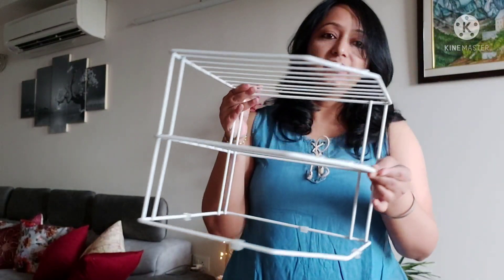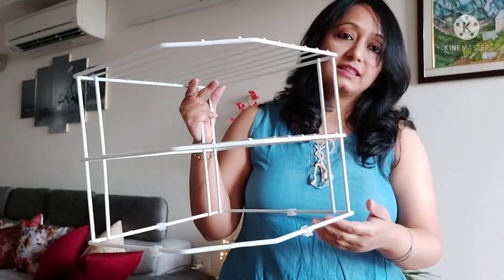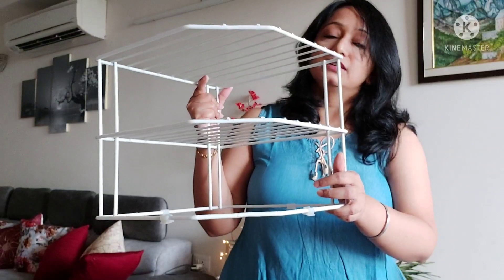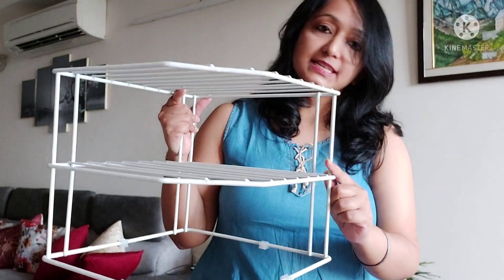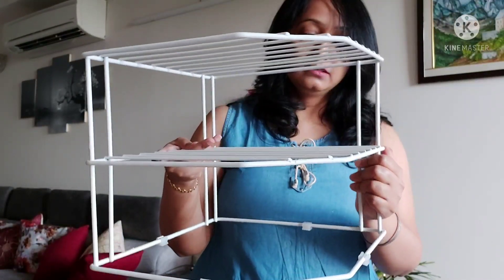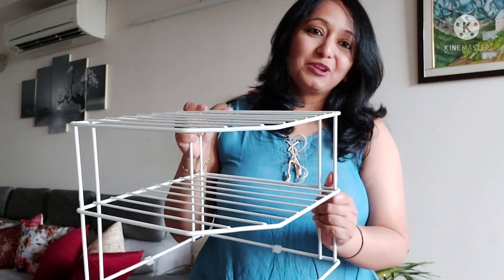The next item is again an organizer — a corner rack shelf. It is metal. You can use it on the counter top or in a crockery unit. This costs ₹629. It is very sturdy and comes pre-assembled. It is great for organizing your crockery unit.